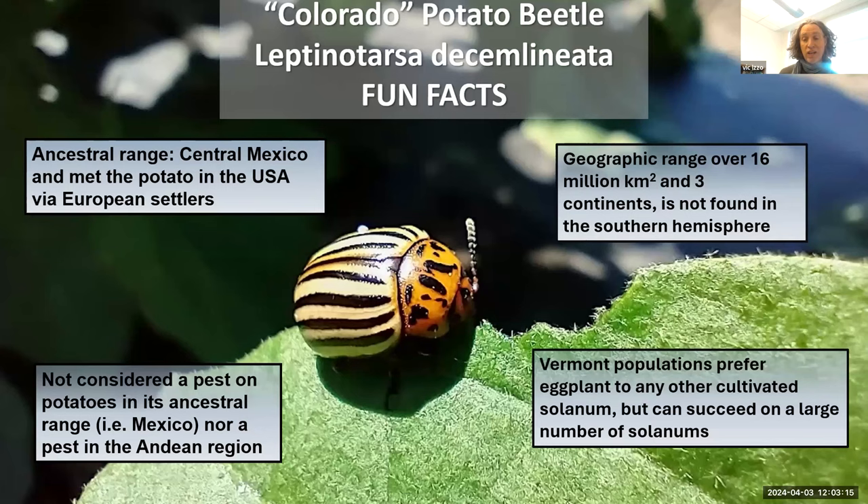I want to start off with some Colorado potato beetle fun facts. Firstly, the Colorado potato beetle is actually not the Colorado potato beetle — it's actually the Mexican potato beetle, kind of a misnomer. Its ancestral range is actually in central Mexico. It met the potato as the potato came through the Andes, went over to Europe, and was then brought to the US from European settlers. Meanwhile, the Colorado potato beetle moved northward with Spanish settlers, and it met the potato somewhere in the Midwest where it fell in love with potato and hopped off its ancestral host plant, which was found in Colorado. Interestingly, it's not a pest in Mexico. I went around Mexico sampling Colorado potato beetle throughout most of the central part of the valley, and not one farmer identified it as a pest anywhere.